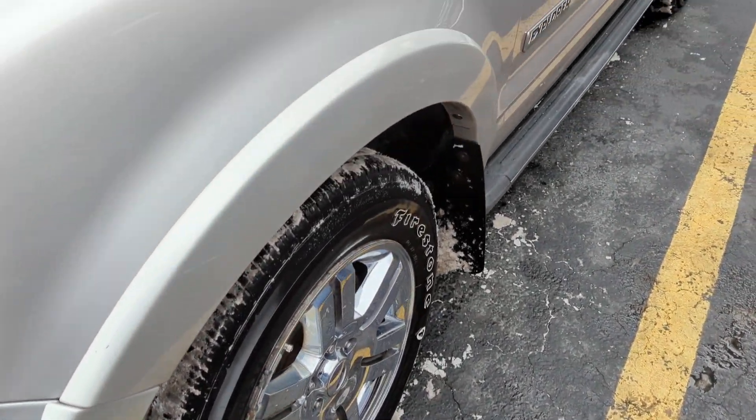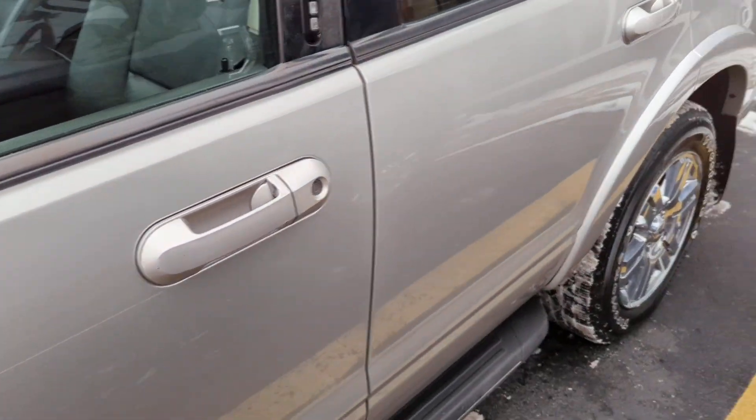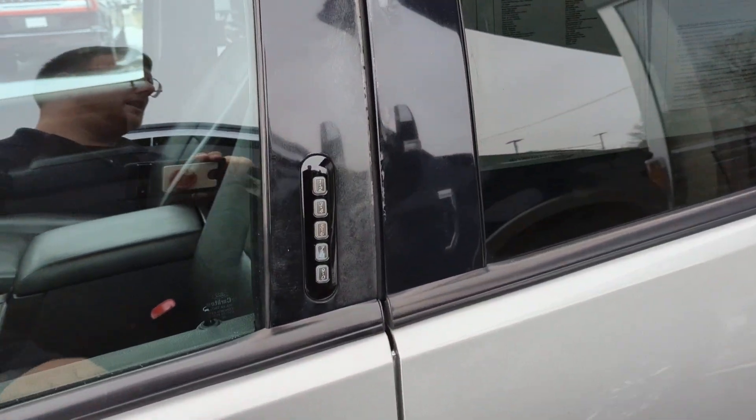Chrome wheels. V8 badging. This vehicle has just been really well taken care of. I'll highlight anywhere that can be expected on a 2008.